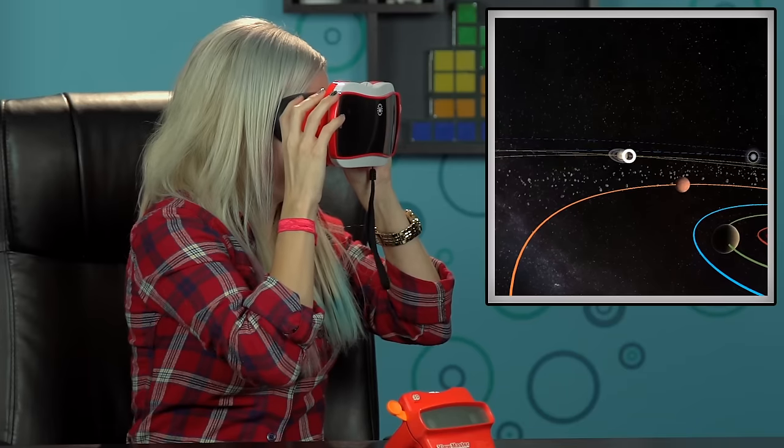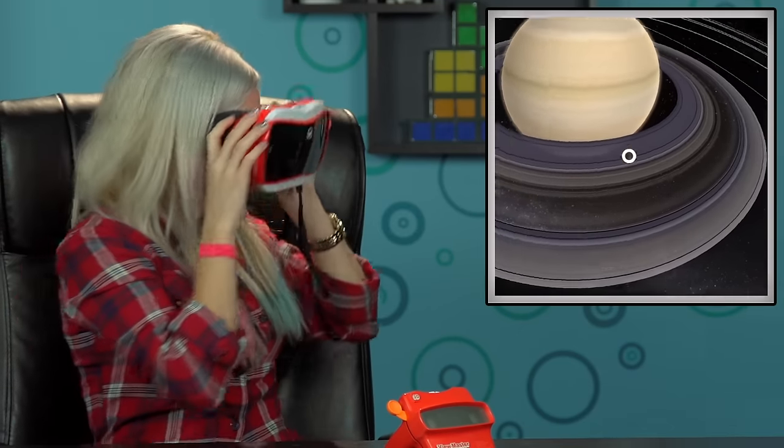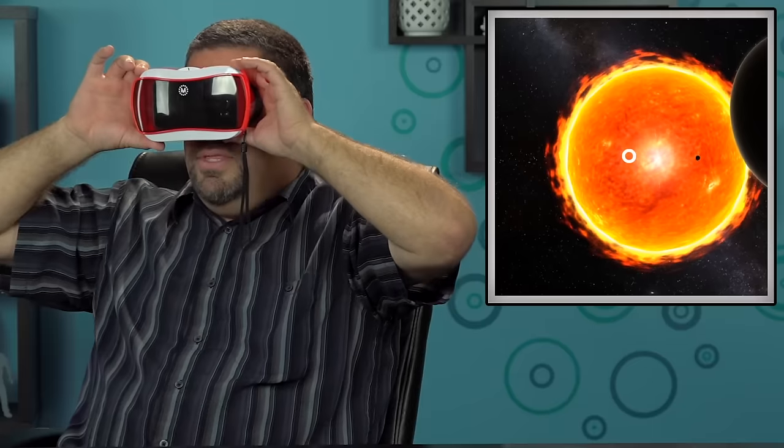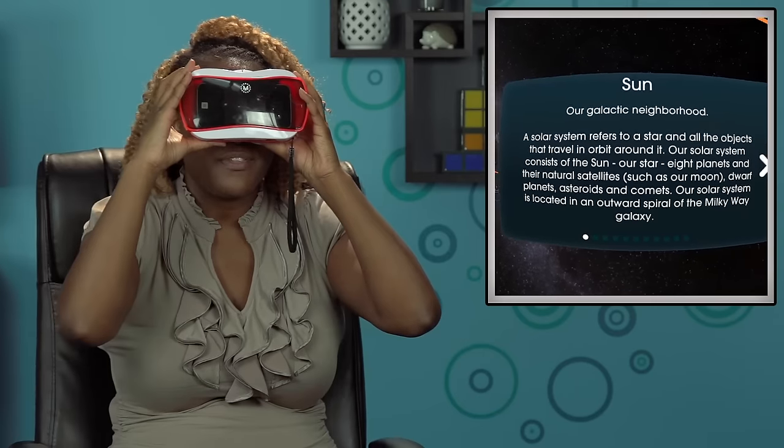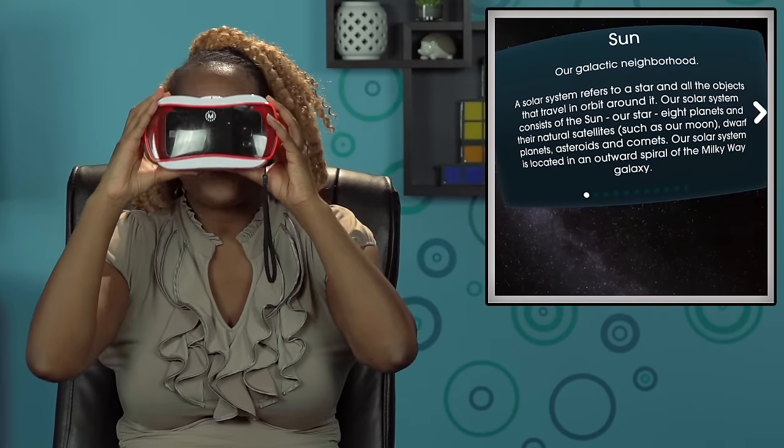We want to show you a different one, which is outer space. I don't know why this reminds me of Mega Man. It's in my face now — I'm standing on the rings. Oh, I'd play with this for hours. Our solar system consists of the sun, our star, eight planets, and their natural satellites. Poor Pluto. I could totally see using that in the classroom.